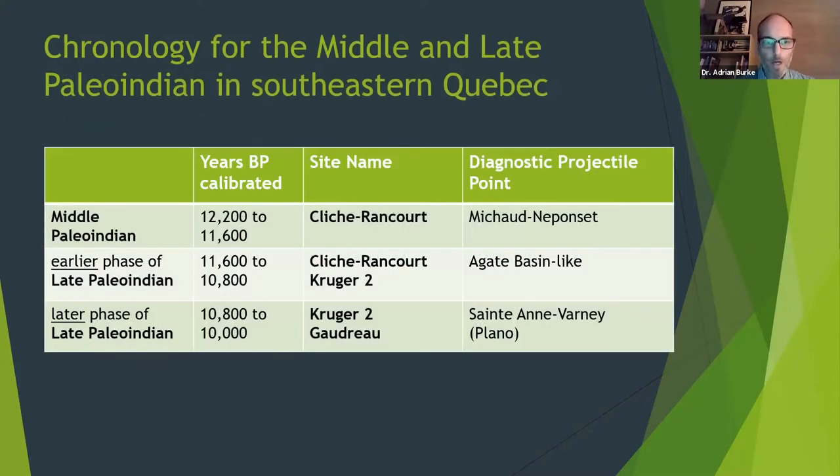So a quick word on chronology. For those of you who don't know the Paleo-Indian too well, these are the newer dates being used nowadays. In the Paleo-Indian in the northeast, especially in the area of Quebec and northern New England, what's called the middle Paleo-Indian is roughly from 12,200 to 11,600 years before present calibrated. Then there's the late Paleo-Indian, which can be split into two parts: 11,600 to 10,800, the earlier part, and then 10,800 to 10,000 years BP calibrated. Clichrancourt is the only site in Quebec to date that has fluted points, called Michaux or Neponset-style points, dated to the middle Paleo-Indian based on their style.